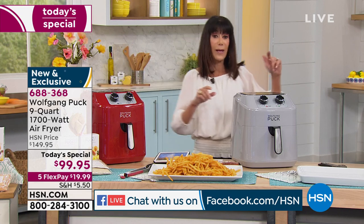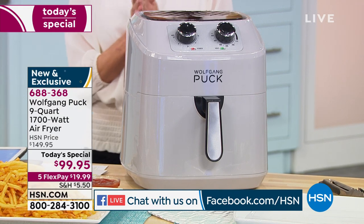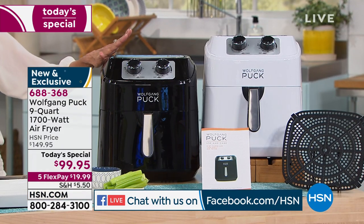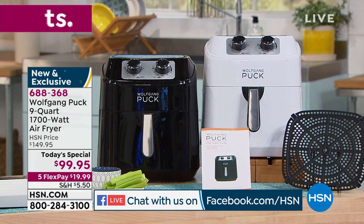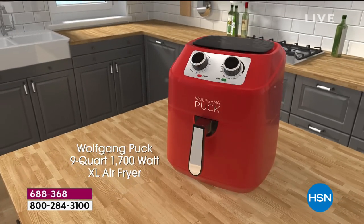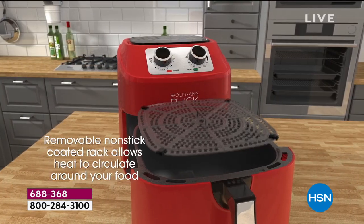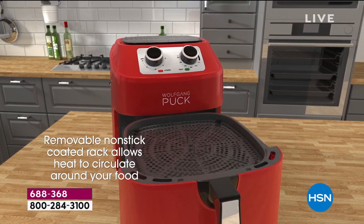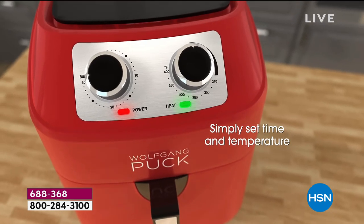Let me give you a color update. We have red, and we have it available in the gray — the gray has been the most popular. Only 600 left in the gray. We have it available in the black and in the white. Simple, easy — it could not be any easier. You have a temperature control, you put the food in, a non-stick basket — nine-quart capacity, so you can put up to like a five-pound turkey or chicken inside. You turn the knob and then the magic starts.